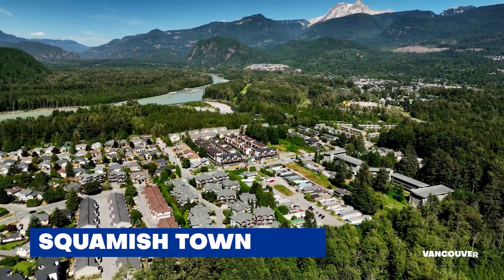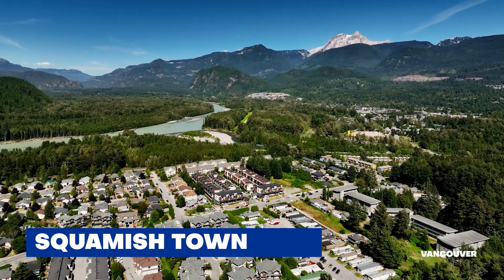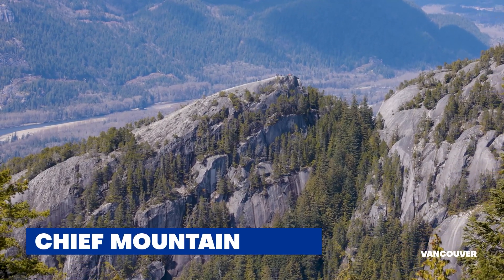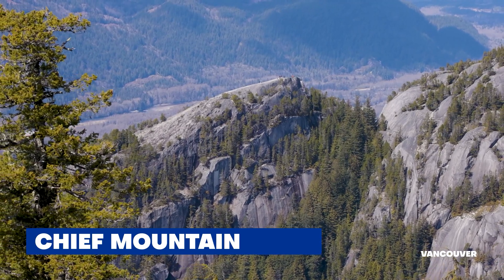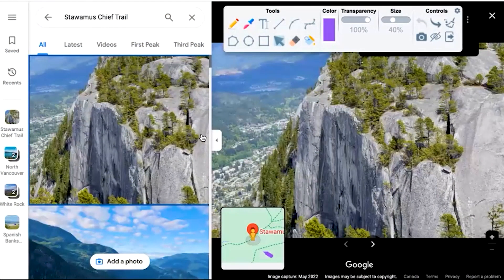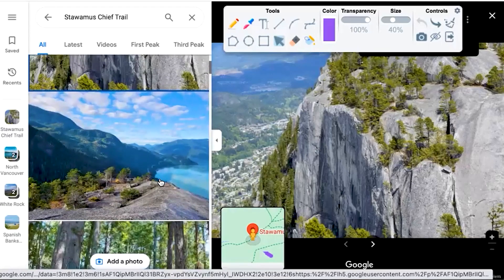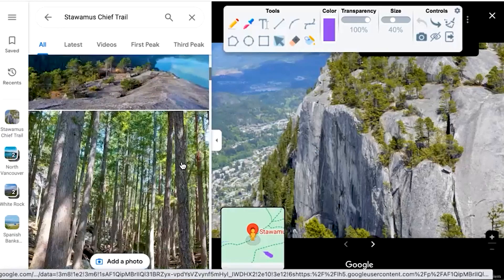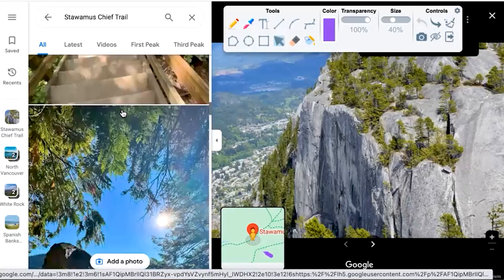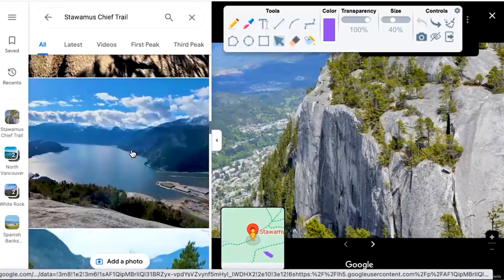Continuing up Highway 99, the first main point of interest is Squamish — a really gorgeous mountain town. People commute from Squamish down to Vancouver on a regular basis. One of its features is the hike called The Chief, a really iconic hike that's not super challenging or long but gives you unreal views. From the top you can see gorgeous water views — it's kind of like nature's staircase, with the town of Squamish below and the Howe Sound looking south.